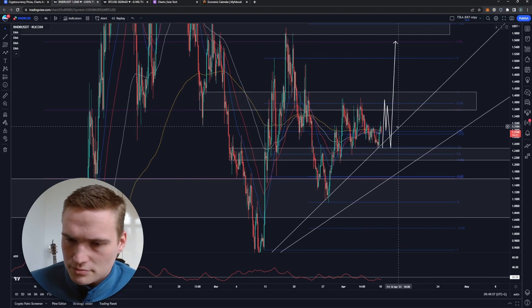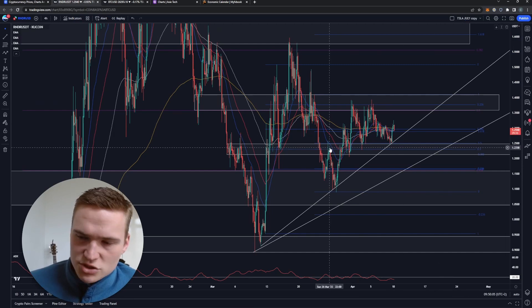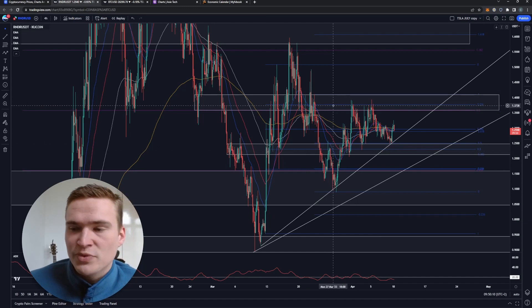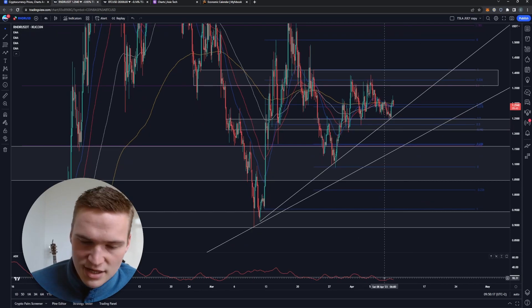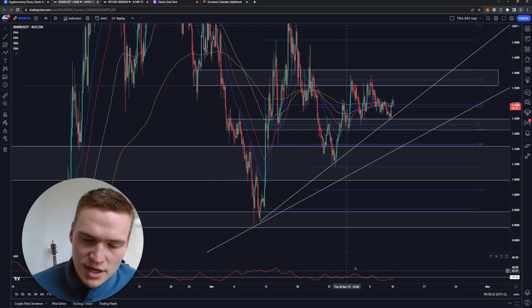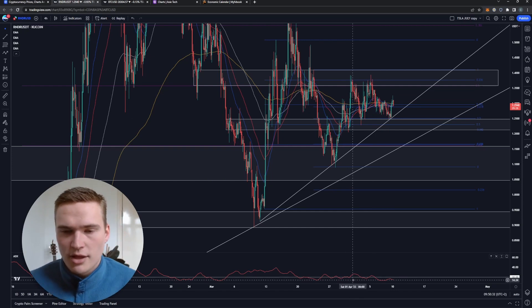If we zoom in, first of all the market structure right now I would say is very consolidating. We're just consolidating between 1.22–1.23 at the bottom and 1.38 at the top. We have not touched that upper level that much. If you take a look at the ADX, which is an indicator of trend and strength of trend, you can see that it's been below 20 — which is my threshold — since the 6th of April. Before that we were also going above and below that level.